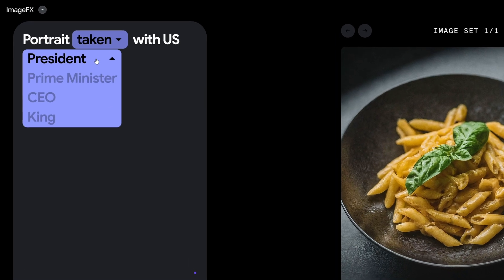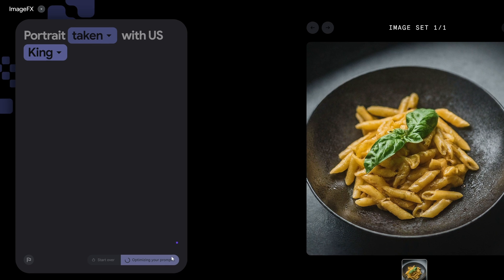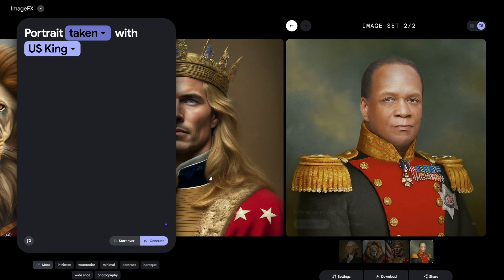Hey, what's up guys, welcome back to the Tennishare AI channel. Today we've got something really cool to talk about — Google just dropped a bomb in the AI world with their new image generation interface called Imagen 2 and ImageFX.